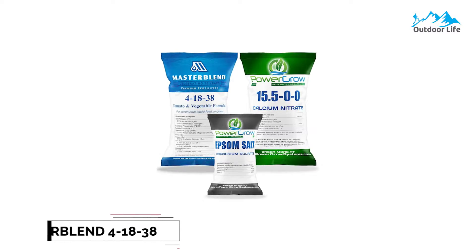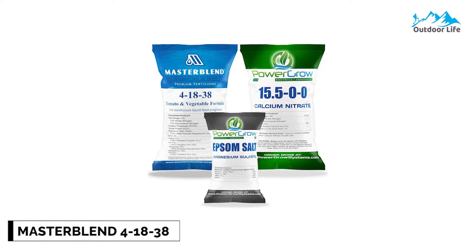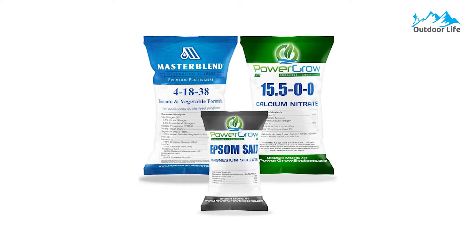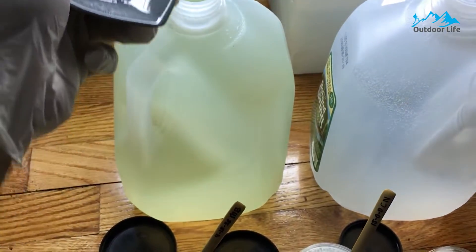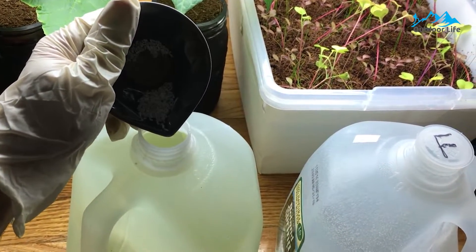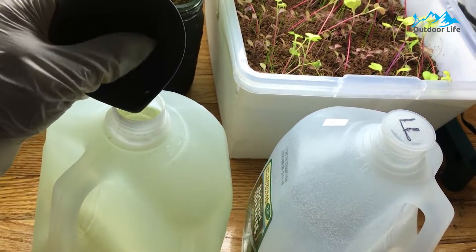Number 4: MasterBlend 41838 Fertilizer. The MasterBlend 41838 Fertilizer is one of the best on the market regarding solid nutrient options. Liquid concentrations are generally chosen because they are easier to use and mix with water to create your hydroponic nutrient solution. However, solid hydroponic nutrients are much more cost-effective to prepare, package, and ship than liquid concentrations.